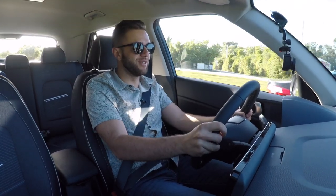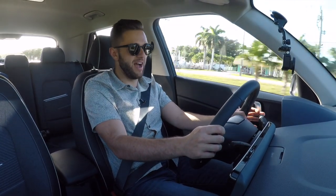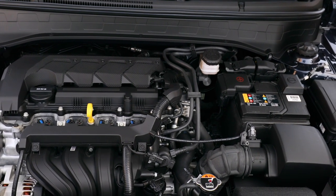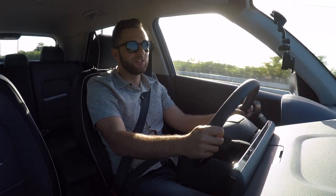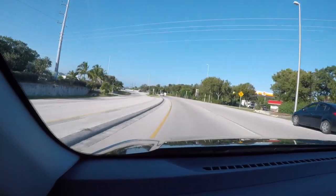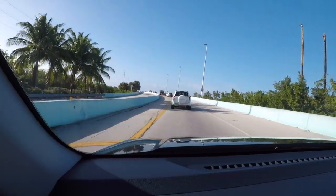Now that we're on the road, let's address the very slow-moving elephant in the room: none of the cars in this class are fast — there's nothing even close to the word 'fast' here, and the Venue doesn't break that mold. Under the hood is a 1.6-liter naturally aspirated four-cylinder making 121 horsepower and 113 pound-feet of torque. The fuel economy is probably the more important figure: 30 mpg city, 34 highway, and 32 combined.